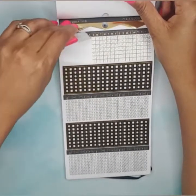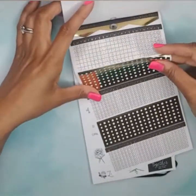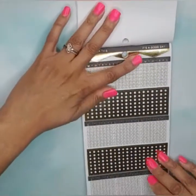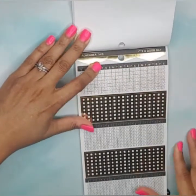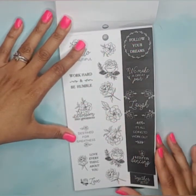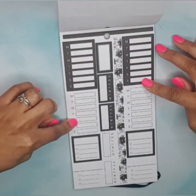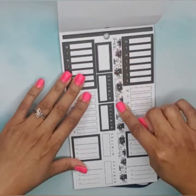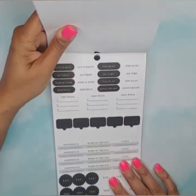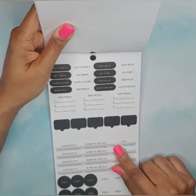Gold foil habit trackers — very, very nice. Individual gold foil checklists, and stickers that say 'remember this' and 'it's a good day.' Then quote stickers with florals, Monday through Sunday box stickers, a floral sticker strip, and a dotted sticker strip. Headers that say 'let's party,' 'so tired,' 'nope,' plus birthday and anniversary stickers, and a 'this week' sticker.